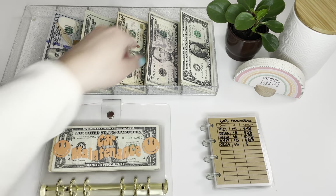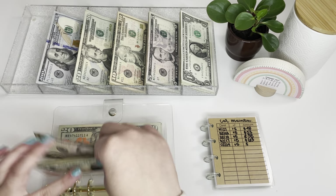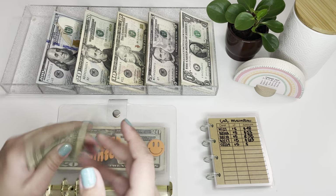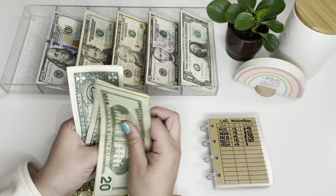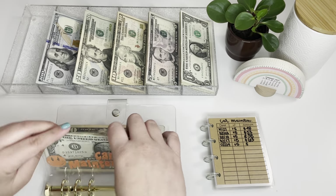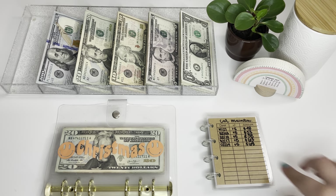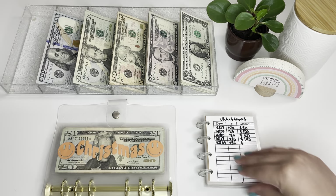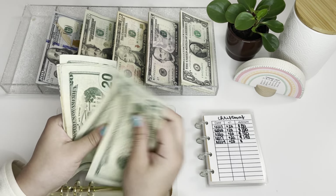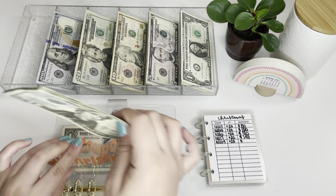Car Maintenance is going to be getting $5, bringing the total to $68. Then Christmas is getting $20, bringing it to $60 in there.